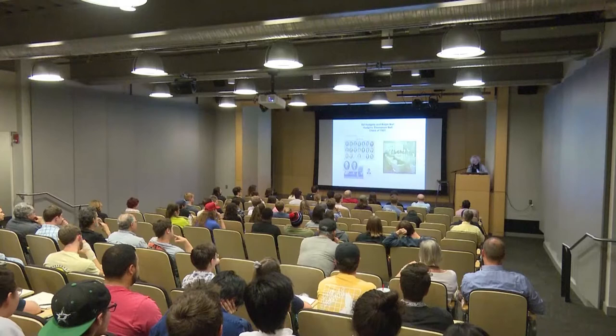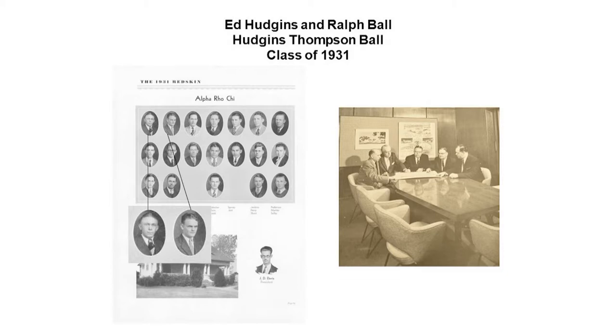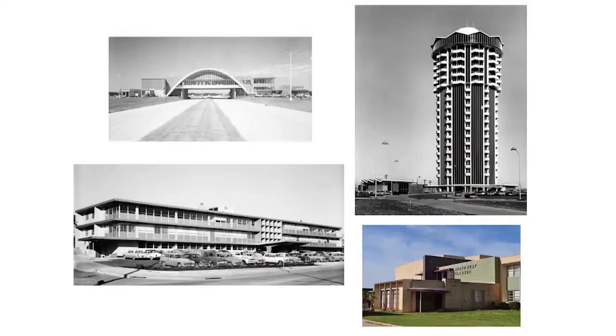Ed Hudgens and Ralph Ball graduated in 1930. They formed Hudgens, Thompson, and Ball — Mr. Ball didn't come in until World War II, when in order to get government work an engineer had to be part of the firm. They were the biggest firm in Oklahoma for a long time and definitely the most successful during the mid-century era. They were the first firm to have a female senior architect — her name was Betty Ruth Jackson, who was in charge of a lot of projects and stayed from the 1940s until she retired in the late 1970s. In 1958, Hudgens Thompson Ball was named number 30 of the nation's top 100 architecture and engineering firms, with branch offices in Washington, D.C. and Puerto Rico.